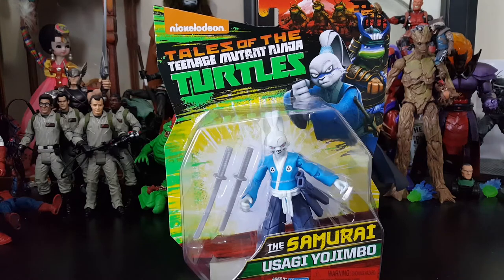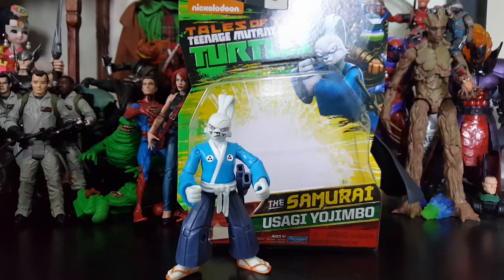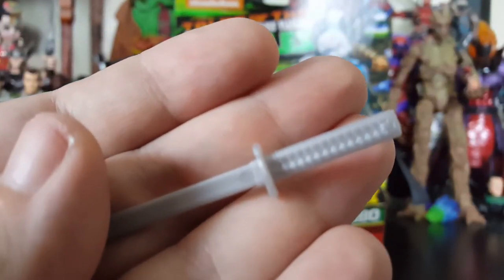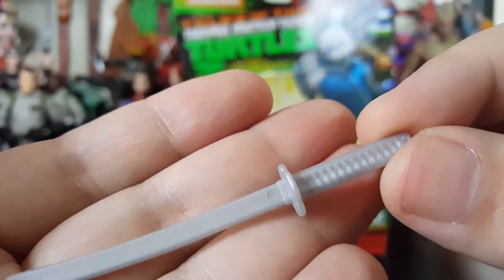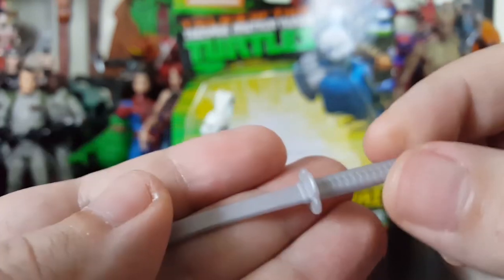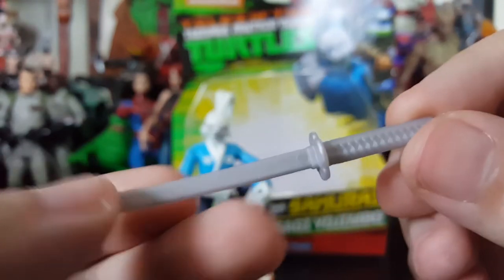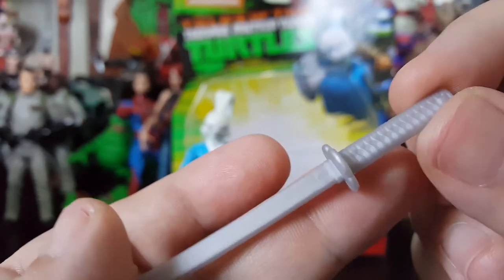Let's go ahead and get Usagi Yojimbo out of the package so we can see what this figure is all about. He does come with two accessories. He comes with his katana - you can actually see the detail on it. It's not painted like it should be, but it's still cast in a grayish silver plastic. And then he comes with a smaller, basically exact same style sword but just a smaller blade, which is the wakizashi.